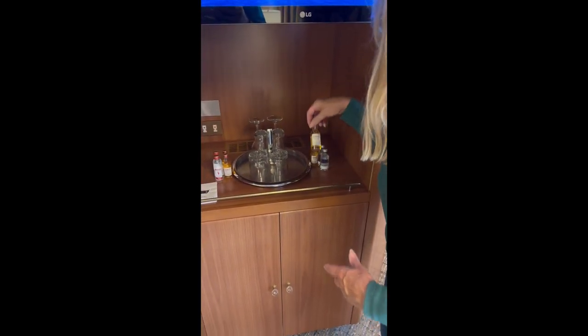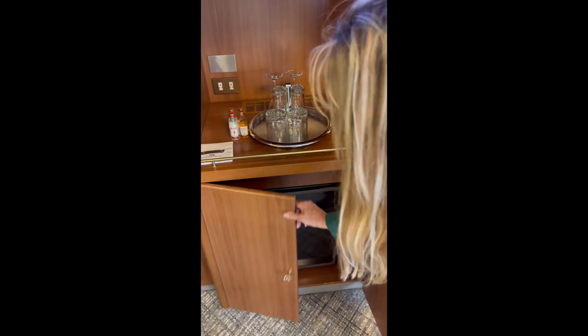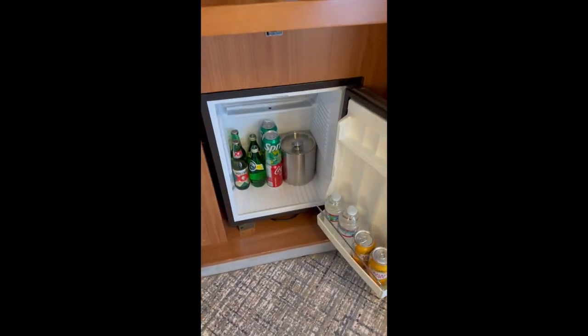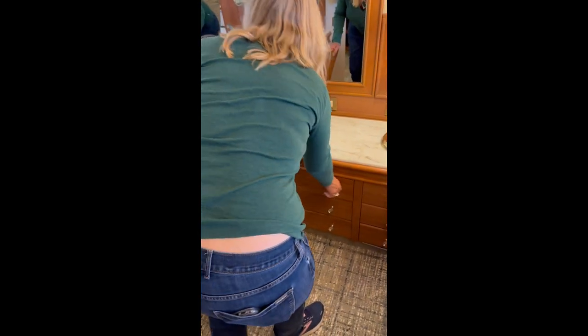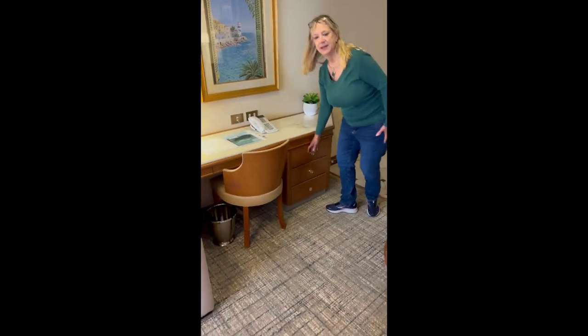With the suite, you will also get some standard bar items that are complimentary with the room. You can see they've left us two vodka, four scotch, two gin. And then we come into the mini fridge area — we have water, club soda, beer, Sprite, Coke. The cabin has drawers on each side of the bed, in addition to a cabinet on the far left, and there are drawers here as well.